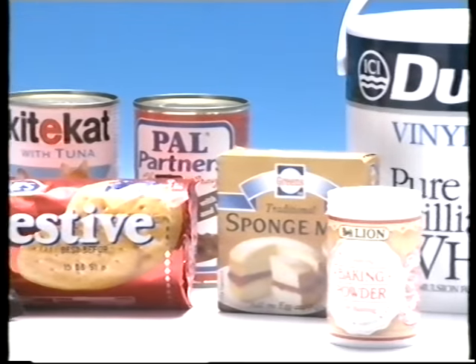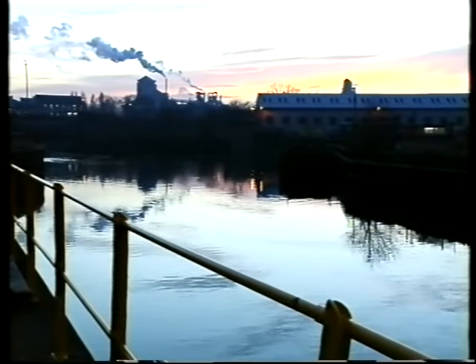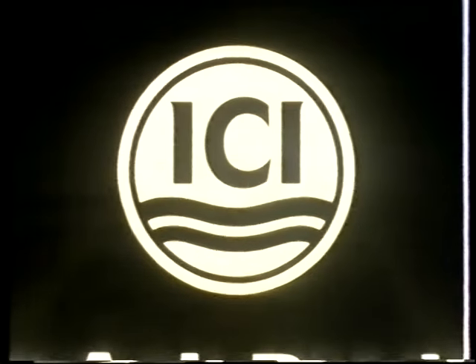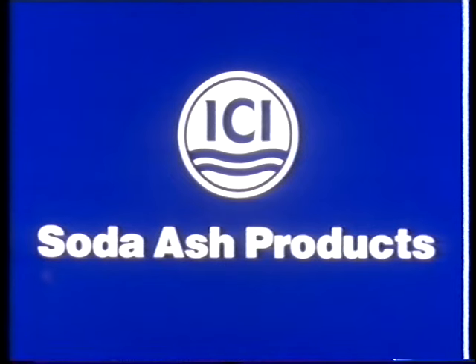It all adds up to a range of superior products and support services to the standards you'd expect from a business with the resources and reputation of ICI behind it. To help your products meet the challenge of today and to make the most of your opportunities tomorrow. ICI Soda Ash Products — you couldn't build your future on better chemistry.